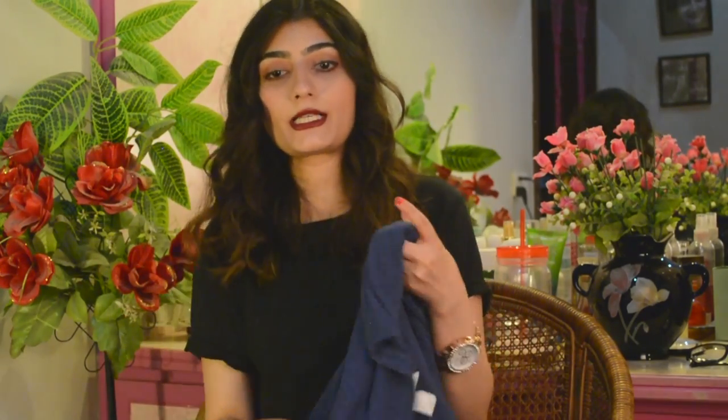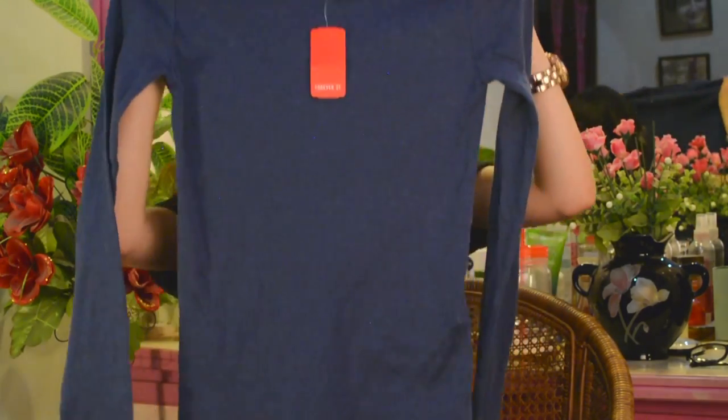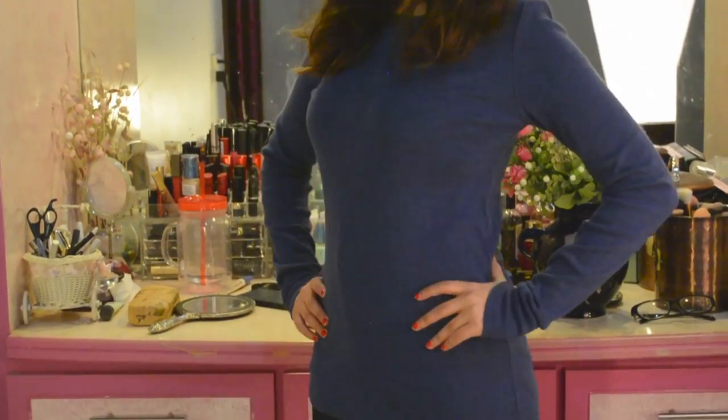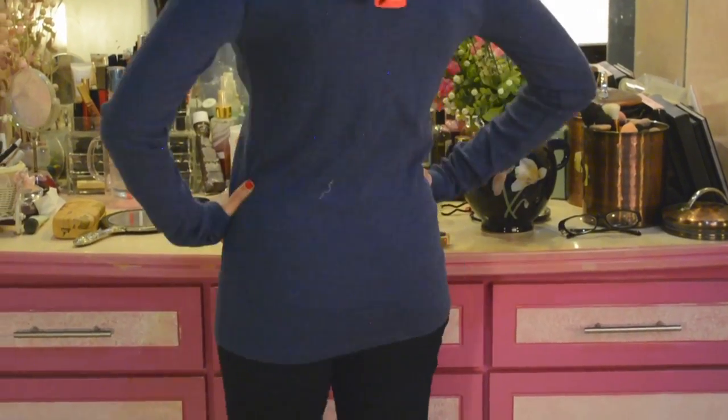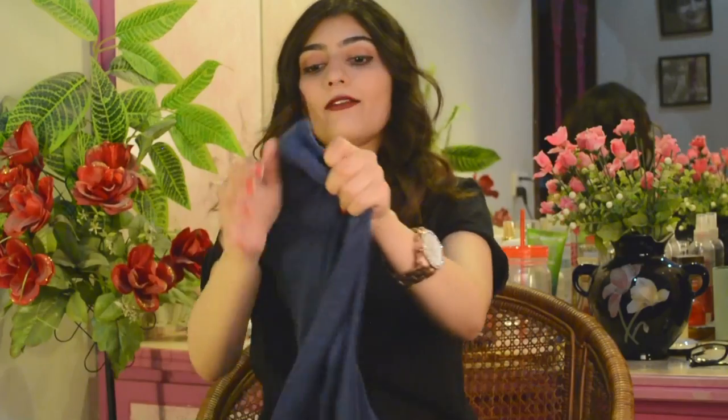The first shirt I picked up was this plain blue cotton fitted top. I love cotton fitted tops because you can wear them with anything — a skirt, shorts, jeans, tights. I didn't have a fitted shirt in this color so I picked it up.